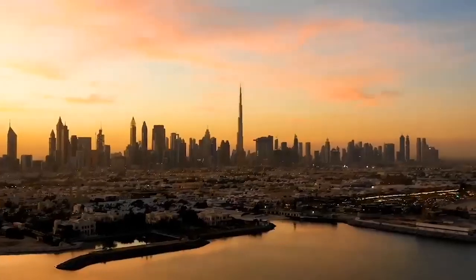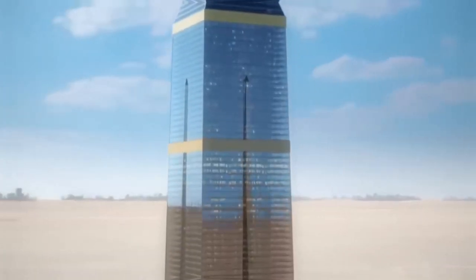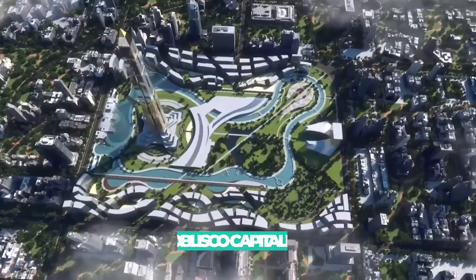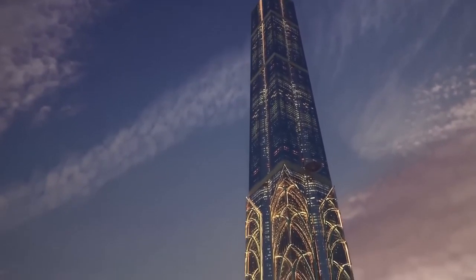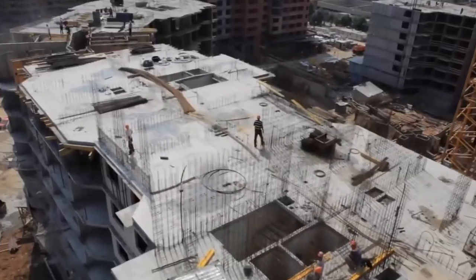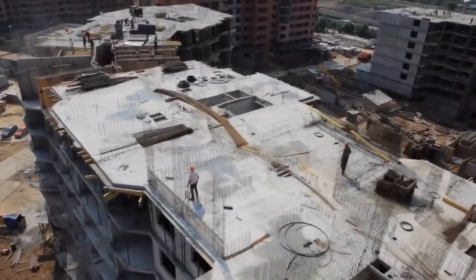Today we'll be taking a look at the new mega project in Egypt, the Abelisco Capital. The Abelisco Capital is a towering skyscraper located in Egypt's new mega city, a planned city currently under construction in the eastern desert.